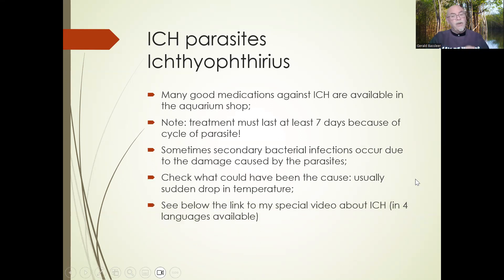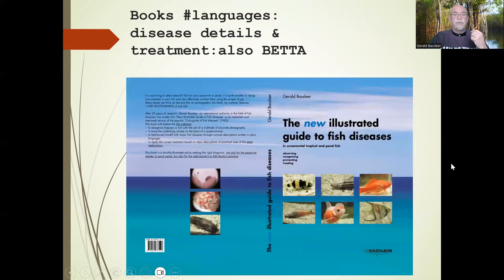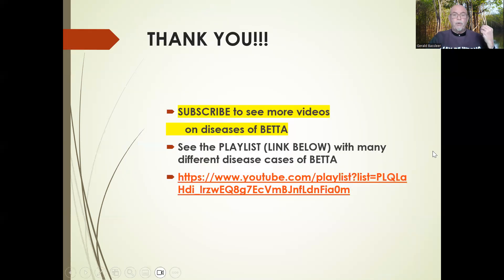My book on fish diseases also has a lot of details and photographs on betta diseases — the link is below. Try to subscribe to my videos; I appreciate your watching because it will teach you how to take care of bettas. I have a playlist specifically on YouTube about gouramis and bettas — here is the link, also shown below. I hope this helped you understand the most important betta diseases and that you as a fish hobbyist, particularly those who love to keep bettas, are now more capable of preventing and controlling diseases of bettas. Thank you for watching.